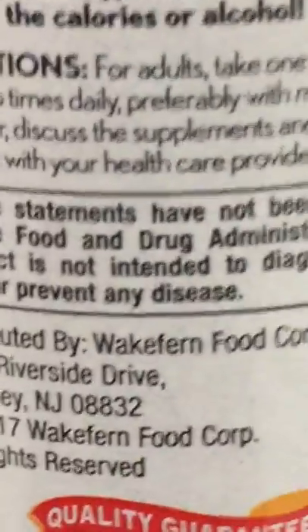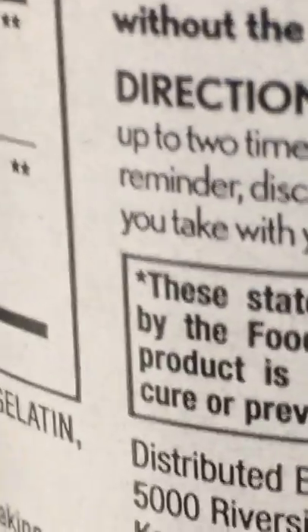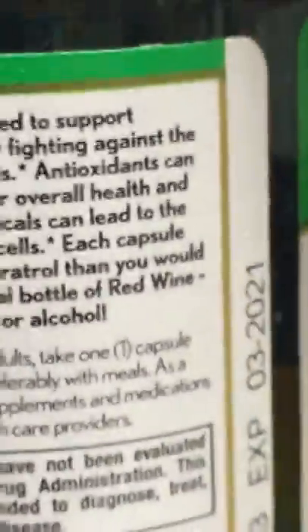In this case it's resveratrol extract. Directions for adults: take one capsule up to two times daily, preferably with meals. Now I can see it without reading glasses or a magnifier.